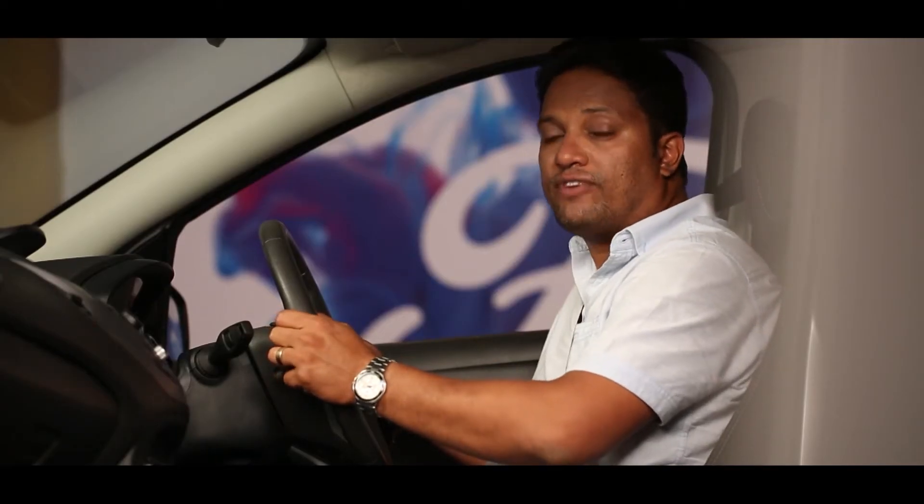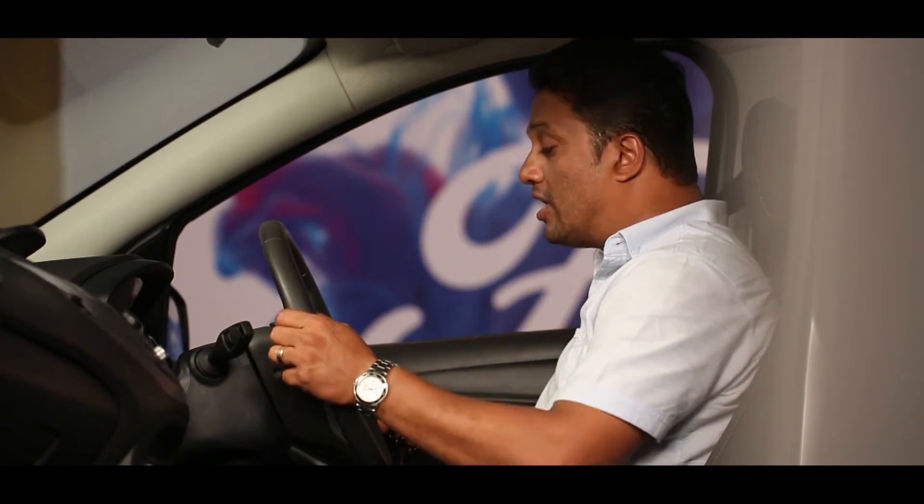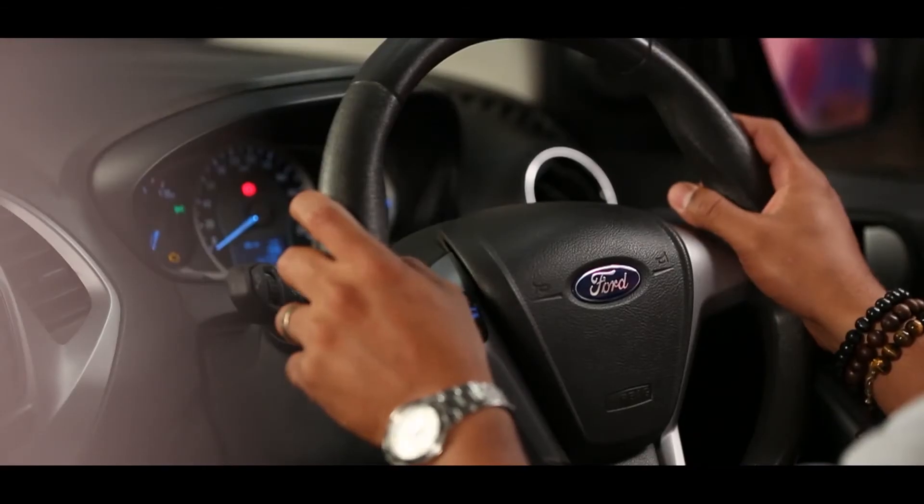Sync also has a unique function. It allows you through a one-touch voice-controlled function to control your entertainment system or make and receive phone calls without you having to remove your hands from the steering wheel. Let me show you how.